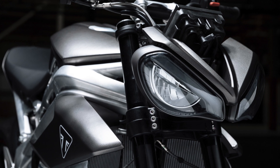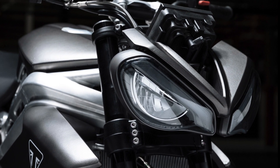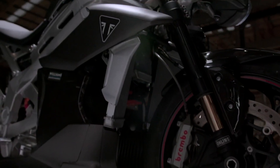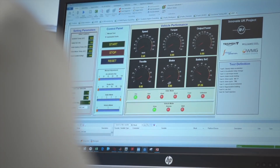The Triumph TE1 project is a collaboration between Triumph Motorcycles, Williams Advanced Engineering — yes, the same Williams as the F1 team — Integral Powertrain Limited, and WMG University of Warwick. The aim of the project is to create groundbreaking development in specialist electric motorcycle engineering and integrated technology systems.